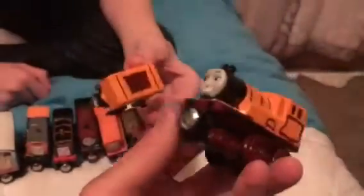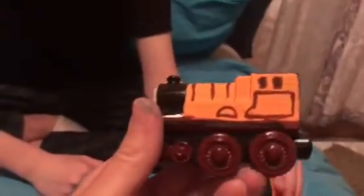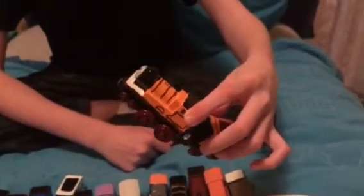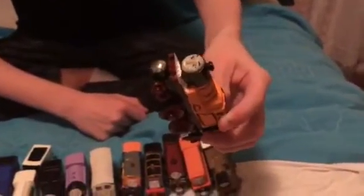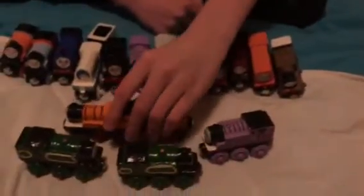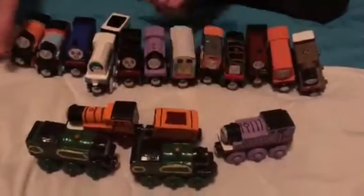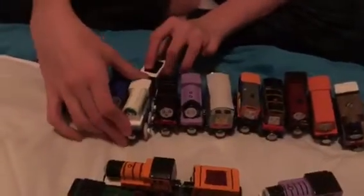She's the same shape as Edward, just a different color. This engine was seen when Thomas was trying to find Nia, but then he saw an orange engine who he thought was Nia — which happened to be this engine. I think this is pretty interesting; she's from China, cool! I might give her a name but I can't think of a good Chinese female name — maybe someone can suggest one.